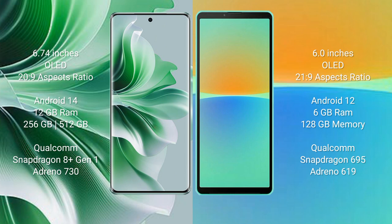OPPO N11 Pro runs on the Android 14 operating system. Sony Xperia 10 Mark IV runs on the Android 12 operating system.